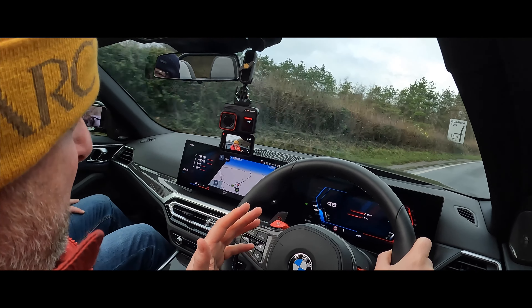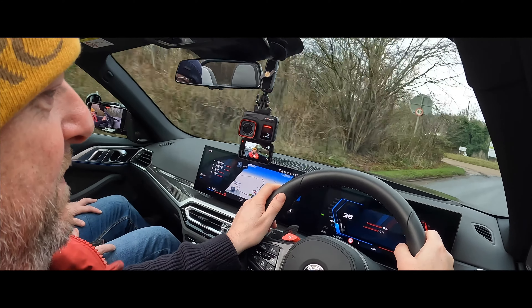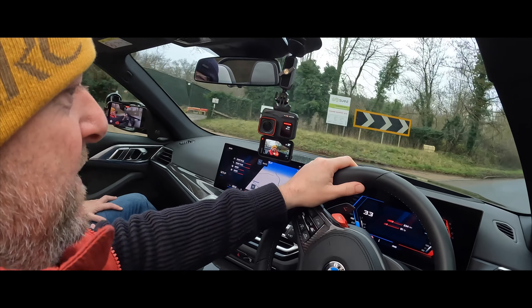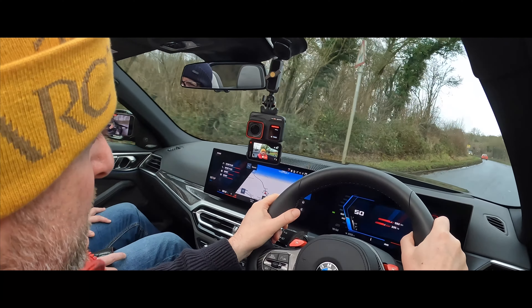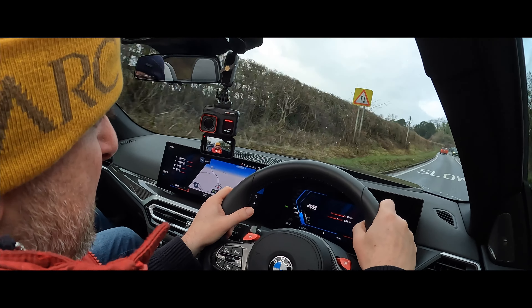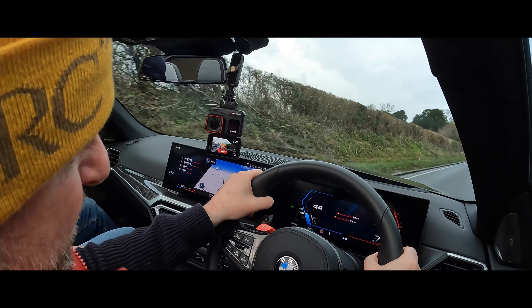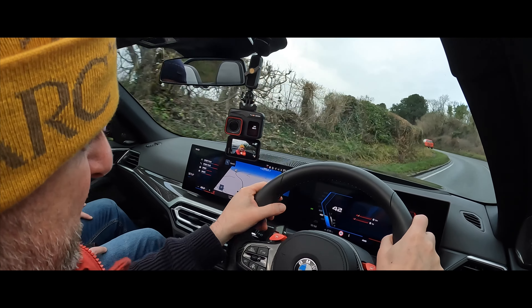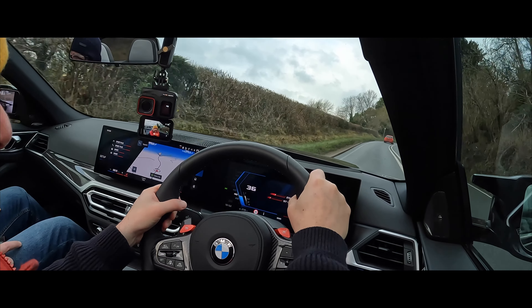Obviously this isn't my car so I'm being very careful, but even I feel confident handling it — the steering is so good. The steering wheel is a good size, not too chunky. Some have complained in the past that BMW steering wheels are too thick, but they've actually made this one about right.